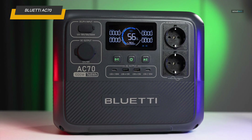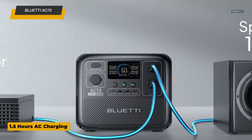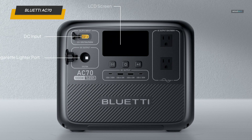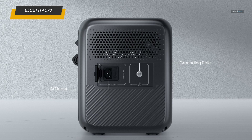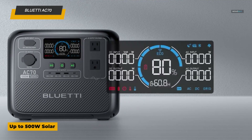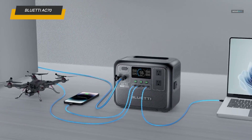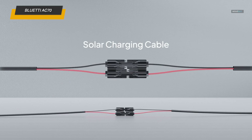Next we have the Bluetti AC70 portable power station, a compact yet powerful solution for road trips, off-grid adventures, and emergency backup. Equipped with a 768-watt-hour lithium-iron phosphate battery, it provides long-lasting, reliable power over 2,500 cycles, ensuring extended battery life. This model features two 1,000-watt AC outlets with a power-lifting capability of up to 2,000 watts, allowing it to handle higher wattage appliances like small kitchen equipment and power tools. It also includes a 100-watt Type-C port, ideal for fast-charging devices like laptops and smartphones. The AC70 is also compatible with solar panels, making it easy to recharge sustainably while off-grid.